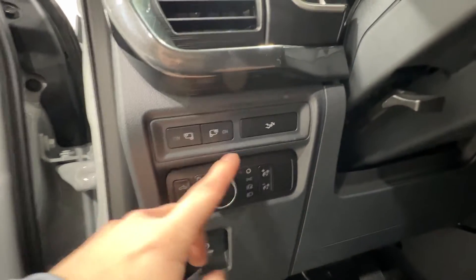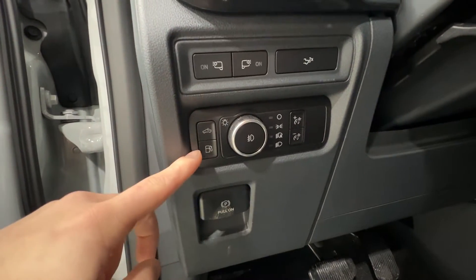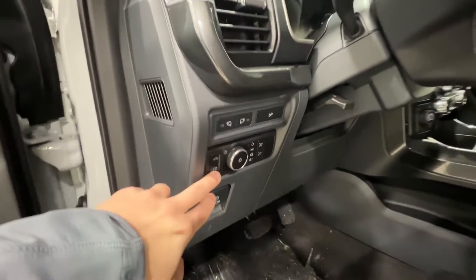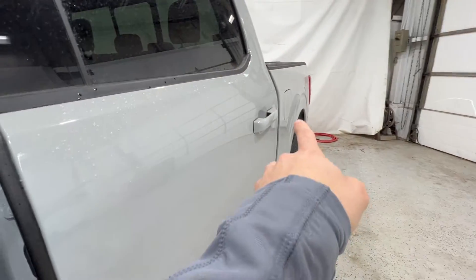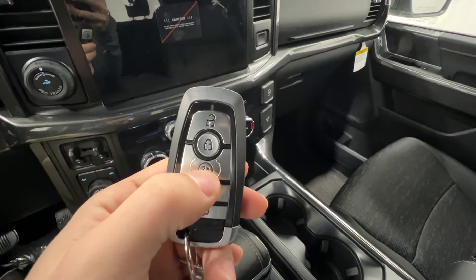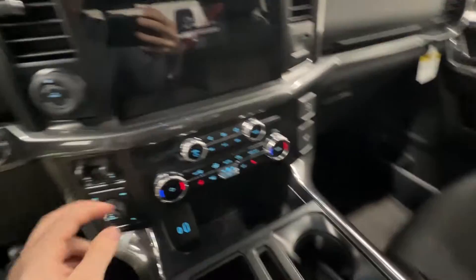We also have all of the lighting controls right here, and the tailgate release. And because we do have the hybrid engine, Ford actually does use an electronic fuel door release — so we click that and that will pop open the fuel door right there. But if we step inside, we do have a keyless fob, which does include remote start and also the tailgate release on there as well. And push-button start.